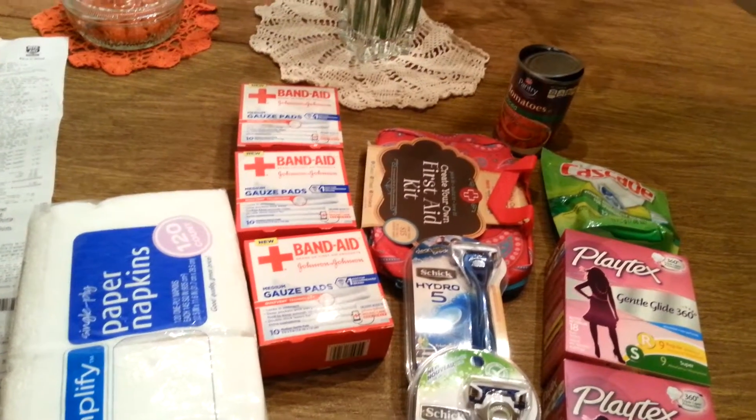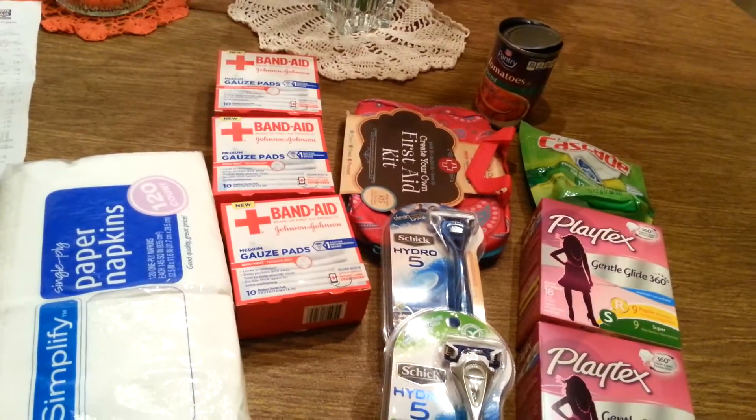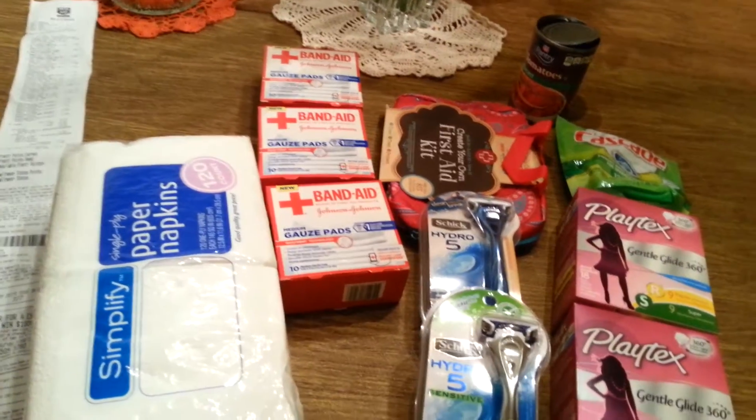Hi everybody, I went to Rite Aid today and I got some good deals and I wanted to show you what I got and tell you about it.